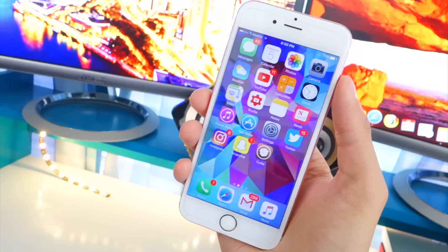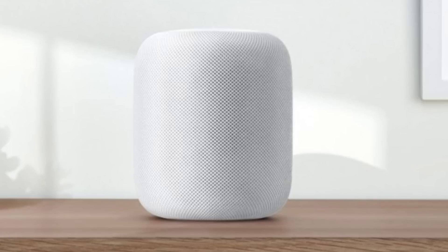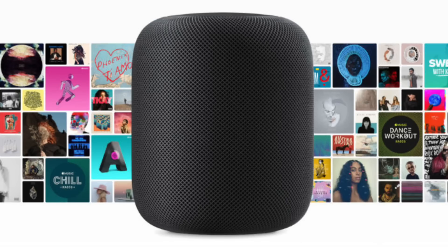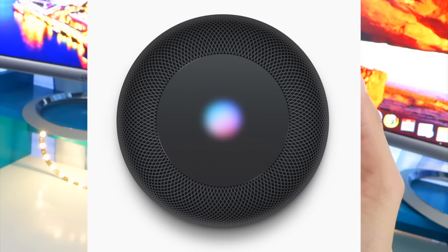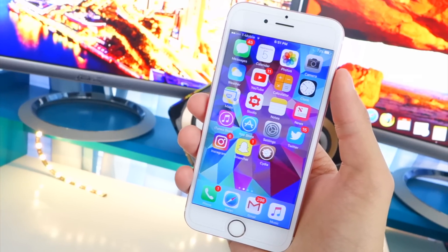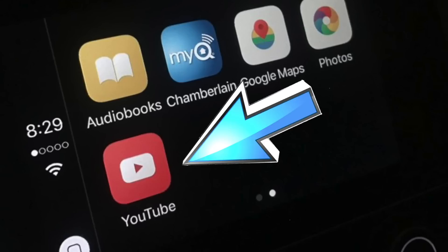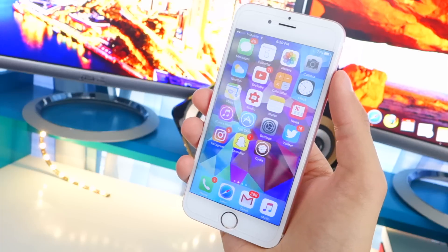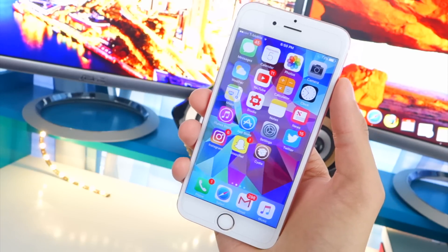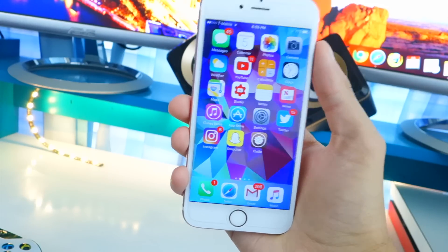Luca Tedesco also tweeted 'Jailbreaking the HomePod is going to be fun' — you guys know Apple's new speaker. I wonder what you'd be able to do with a jailbreak on it. Jailbreaking is still very exciting, there are still a lot of features you can add. There are even tweaks for CarPlay — being able to use YouTube, Netflix, and all that stuff in CarPlay would be really cool, plus being able to fully customize your device.